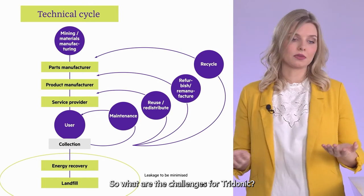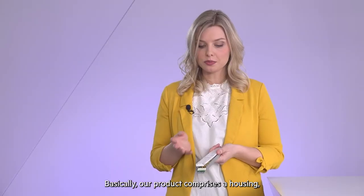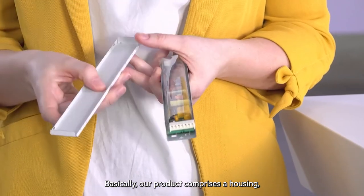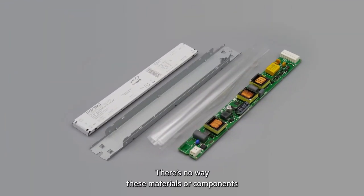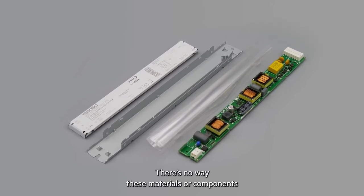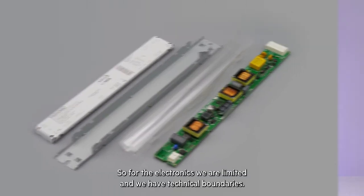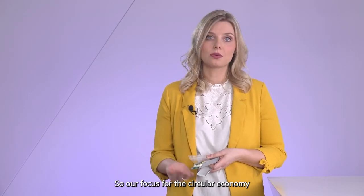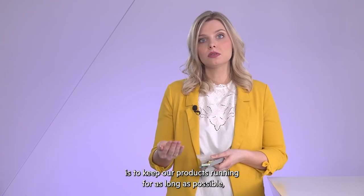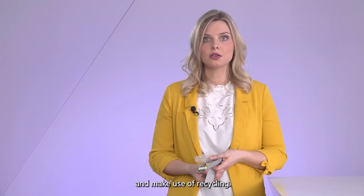What are the challenges for Tridonic and for electronics? You can see here one of our new generation 4 drivers. Basically, the product consists of a housing, isolation foil, and an assembled PCB. There is no possibility to bring materials or components back for a new product. In electronics, we are limited and have technical boundaries. Our focus regarding circular economy is therefore to keep our products running as long as possible and also to enable recycling.